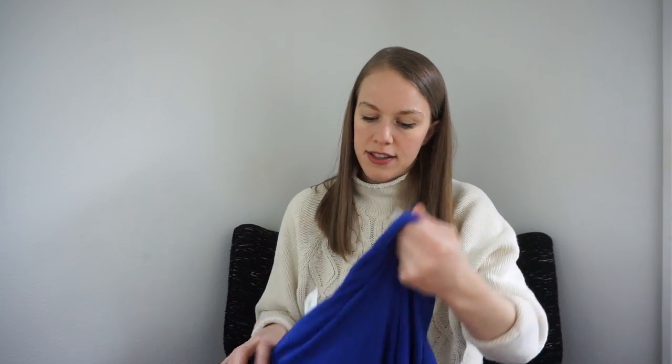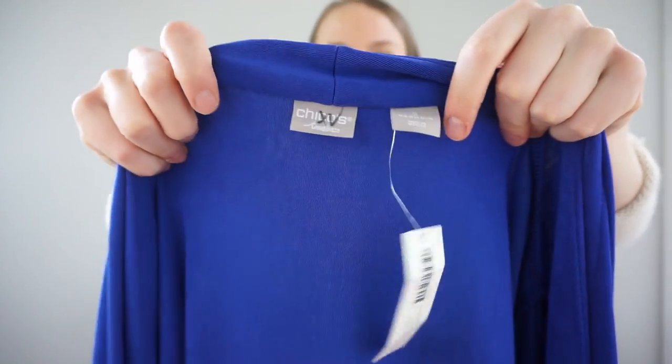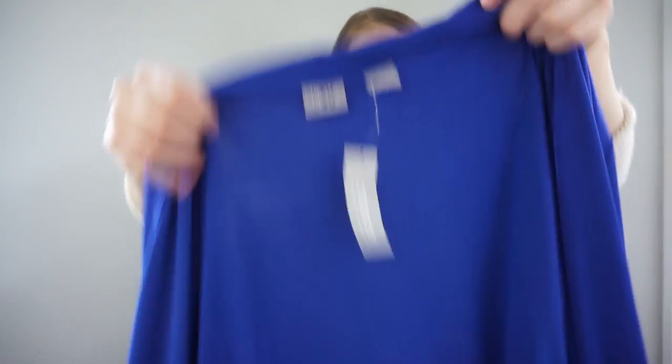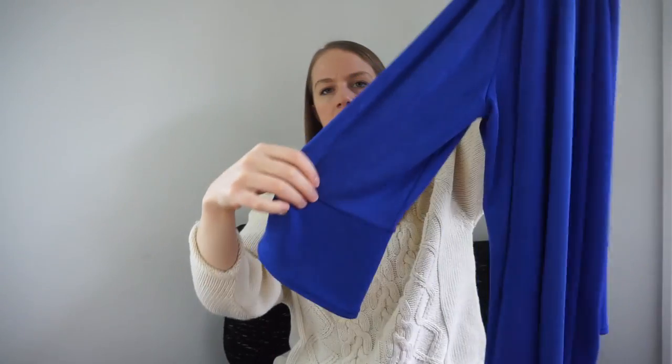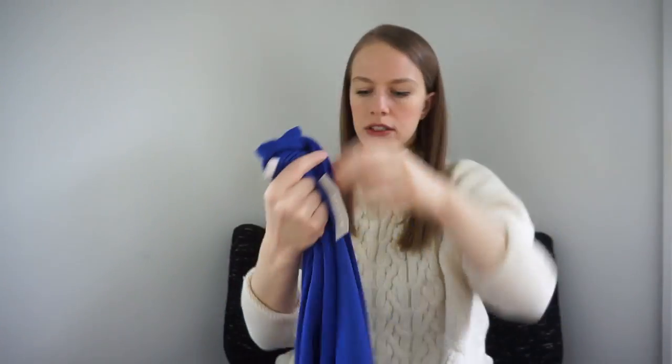I'm becoming more lenient with what I pick up when it comes to new-with-tag items because I find they have a higher resale value and move quicker. Even bread and butter or mall brands with a tag, I'll pick up. This is Chico's — new with tags — a blue stretch jersey jacket, good layering piece. Goodwill wanted $14.99 for it and I got it instead.